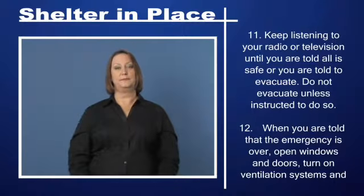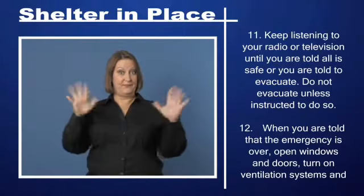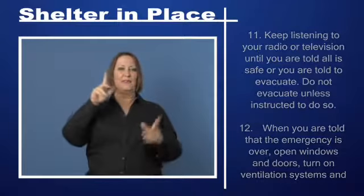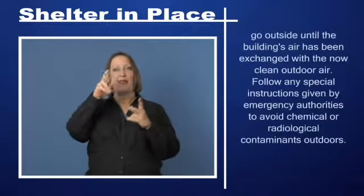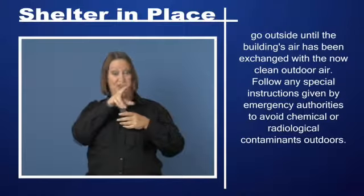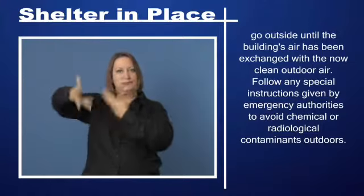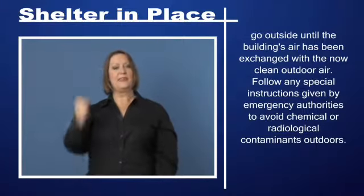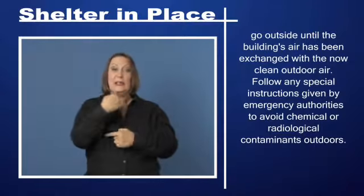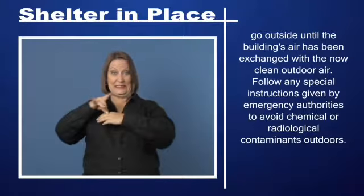Step 12: When you are told that the emergency is over, open windows and doors, turn on ventilation systems, and go outside until the building's air has been exchanged with the now clean outdoor air. Follow any special instructions given by emergency authorities to avoid chemical or radiological contaminants outdoors.